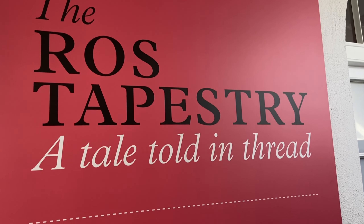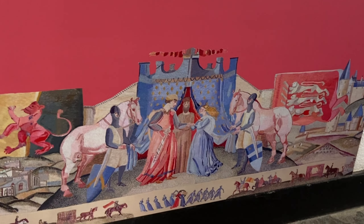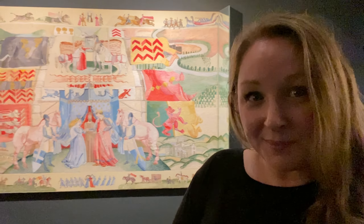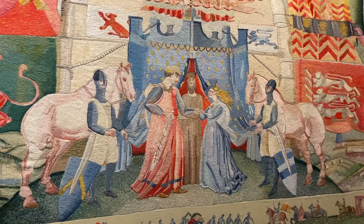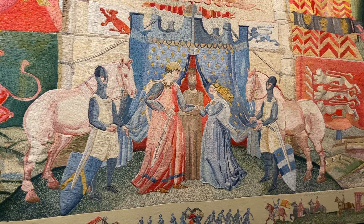Before checking out the castle proper, I went to see the Ross Tapestry — 15 gorgeous embroidered panels that tell the tale of Dermot and the arrival of the Normans in Ireland. This one depicts the marriage of William Marshall and Isabel de Clare, builders of Ferns Castle.